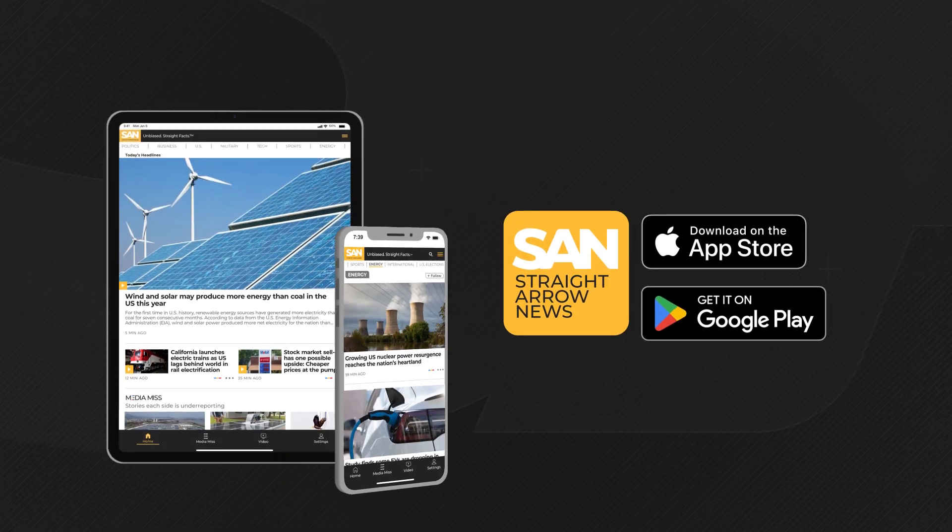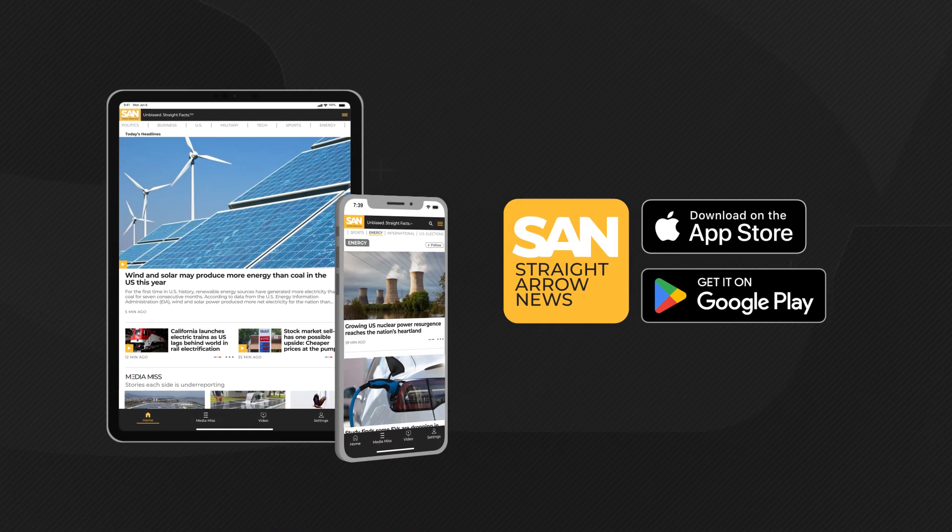To get more stories about renewable energy technology, download the Straight Arrow News app and sign up for alerts from me, Jack Elmer. Thank you.